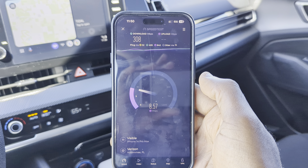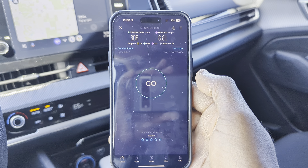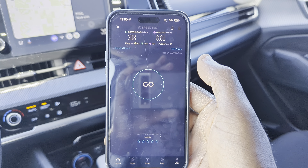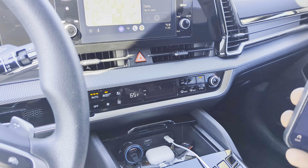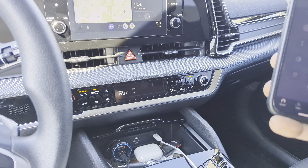We have a 32 millisecond ping, 308 for the download, 71 milliseconds jitter — which is really high and unusual — but it's still better than everybody else. The upload is coming in at 8.8. Really good to see. I forgot to put this on focus, of course I did, but it's all good.